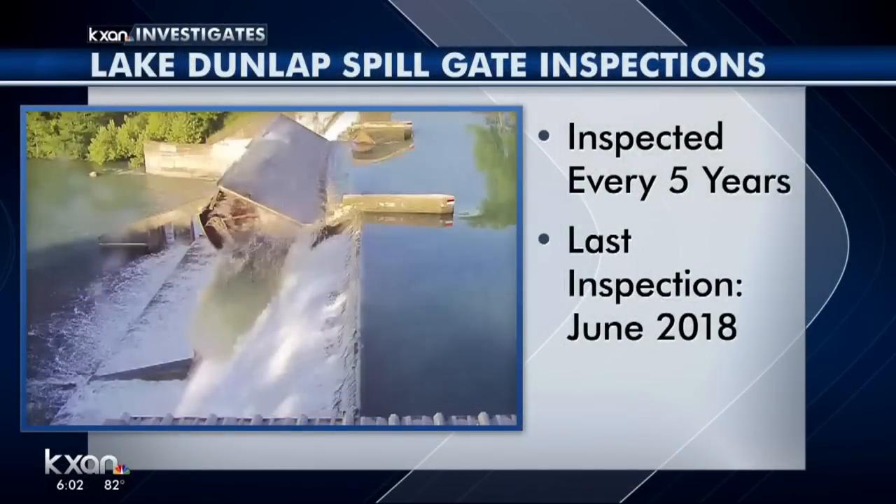Because of that, it's supposed to be checked every five years. The last inspection was about a year ago in June of last year. We don't know the results, and we're told by TCEQ to file a public information request, which we are working on.